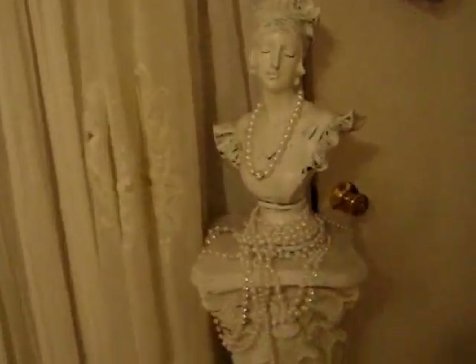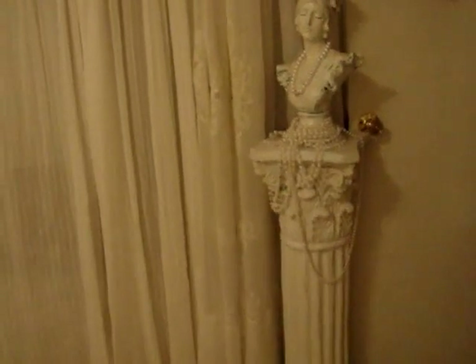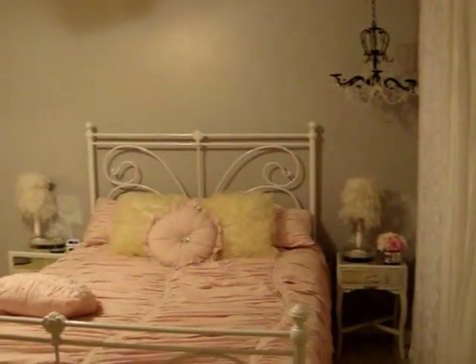The bust I bought at Hobby Lobby and I distressed her — she was all white, but I painted her all black and then white over it because I wanted the black to show through. The necklace and all the pearls are from Hobby Lobby's Christmas department. And the pillar — I don't know what that's called — I got that in St. Augustine many years ago. It's old and I decided not to repaint it. That is my Christmas wreath, if you can believe it — I bought that at Walmart. I do put it out for Christmas but I think it's too pretty to store away, so I just keep it over the door.